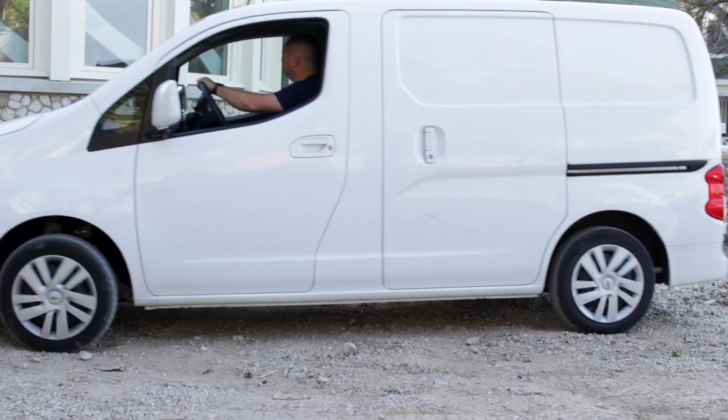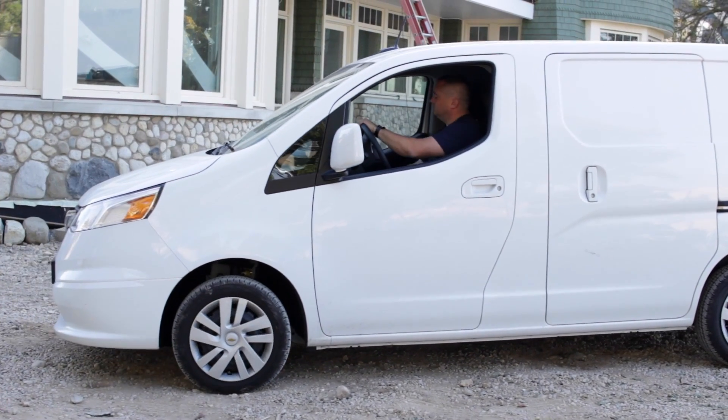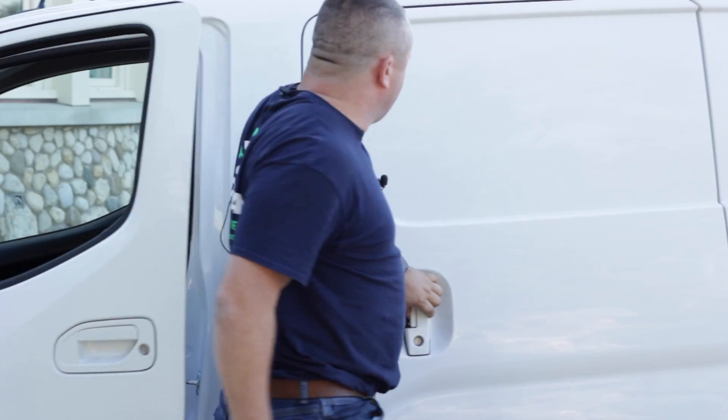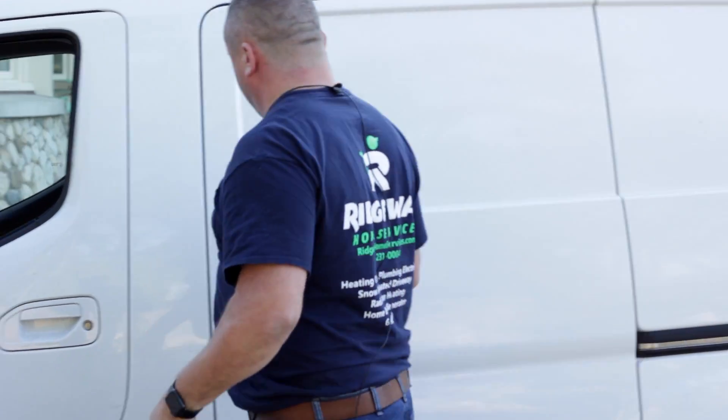Hi, my name is Jason Ridgeway with Ridgeway Home Services. We're a mechanical contracting firm out of West Chicago, Illinois. We're on a job site today at a custom new construction house that incorporates geothermal, floor radiant, and snow melt.